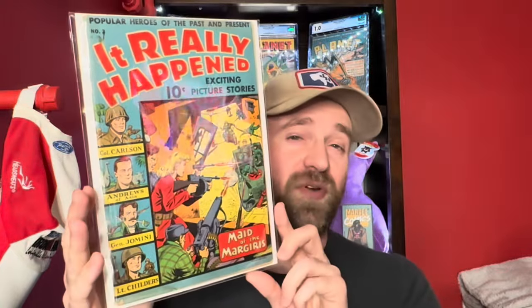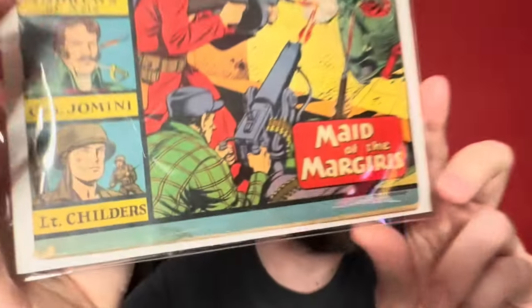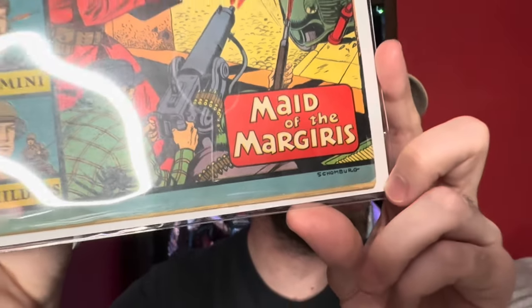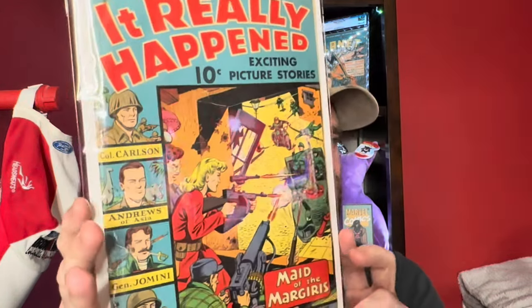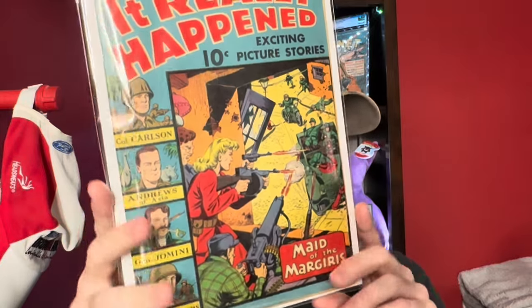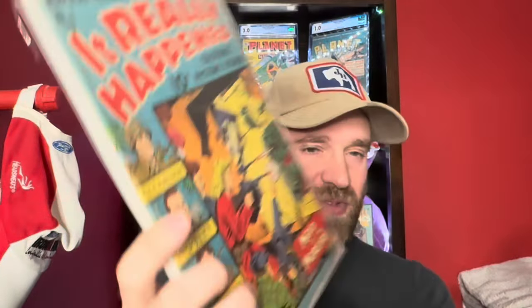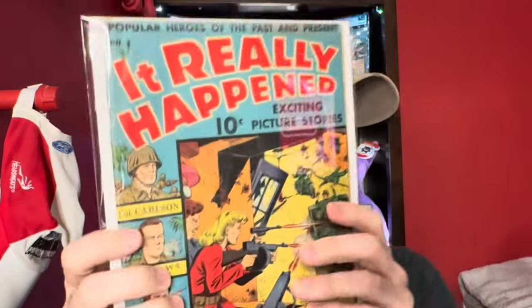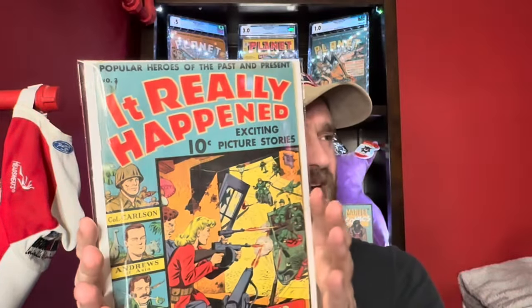This was the one other Alex Schomburg cover — It Really Happened number 3. You can see he actually wrote Schomburg at this period rather than using the Zella signature. This was from 1944 with a World War II Nazi cover. A decent presenting copy with some staining in the corner, but fully attached and again fantastic colors.